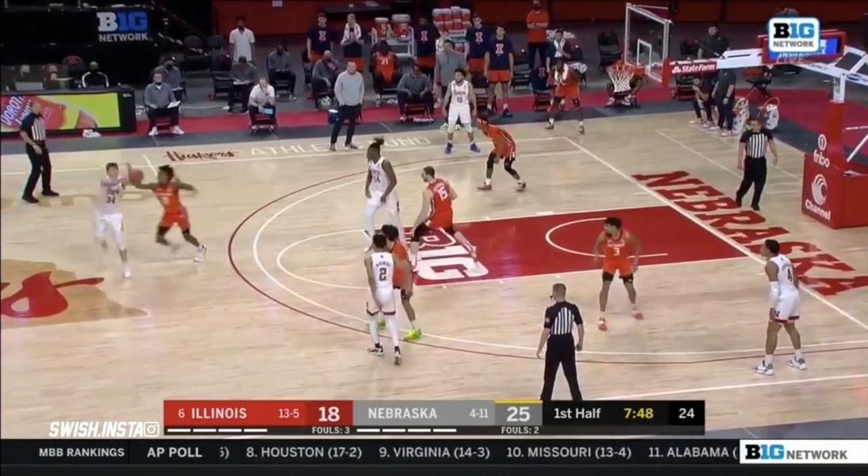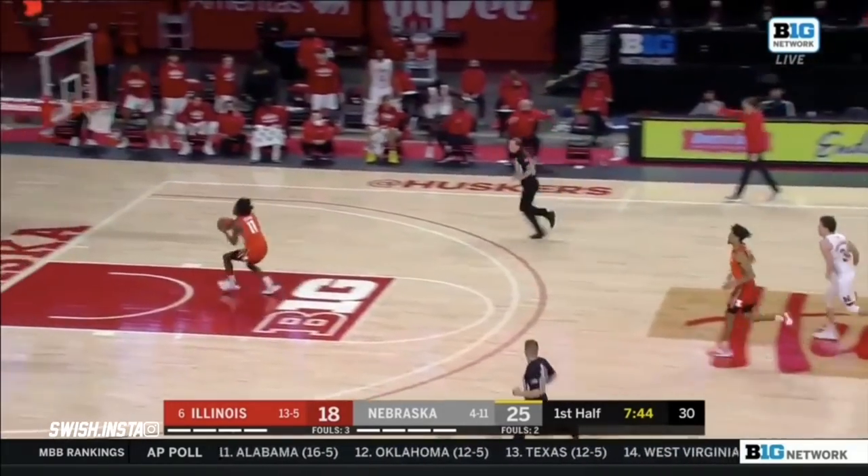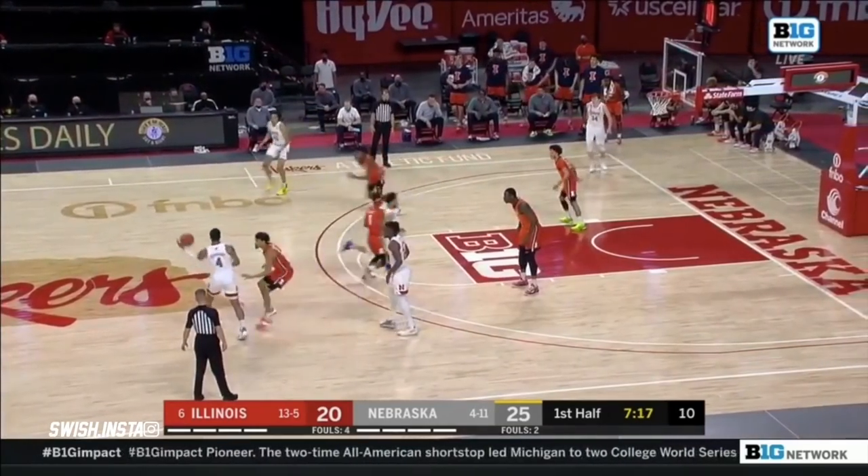Bashanishvili continues to ride Woodrogo up the lane. Dosumu got a hand on it, tipped back. Oh, nice push ahead by Curbelo — a one-hand flush for Io. He has been the most important player for Illinois, on the Illinois sideline.